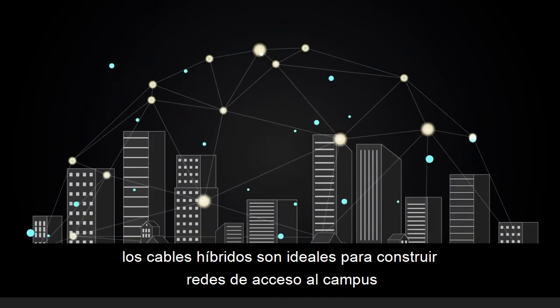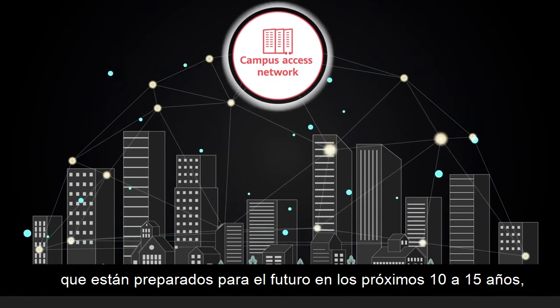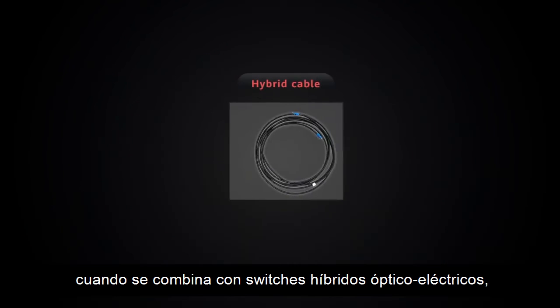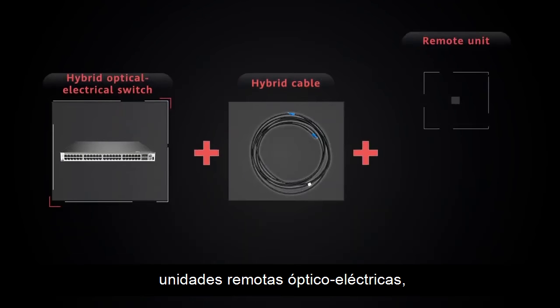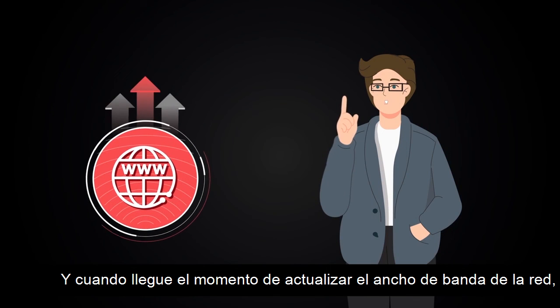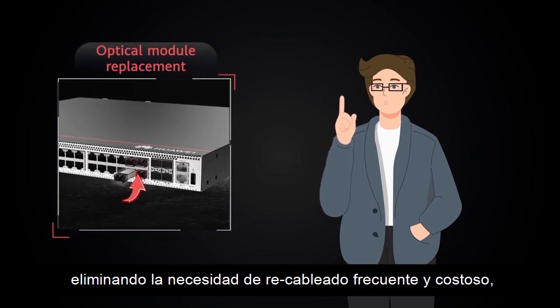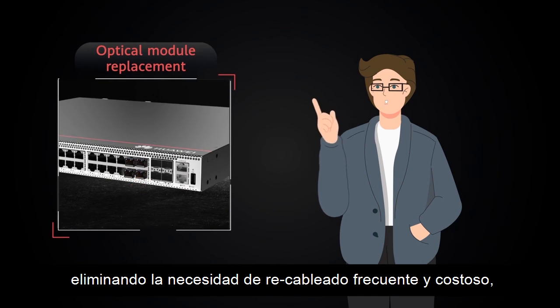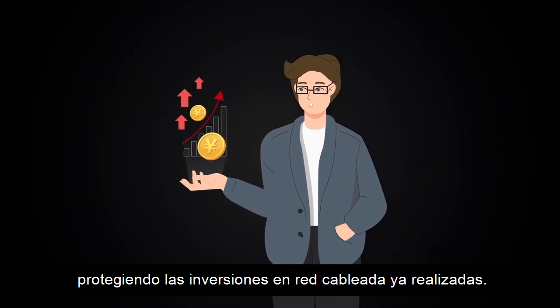Given these strengths, hybrid cables are a great fit to build campus access networks that are future-proofed over the next 10 to 15 years, when paired with hybrid optical-electrical switches, optical-electric remote units, and air-engine Wi-Fi 6 APs. And when it's time to upgrade network bandwidth, only the optical modules need to be replaced, eliminating the need for frequent, costly recabling, and protecting the wired network investments already made.